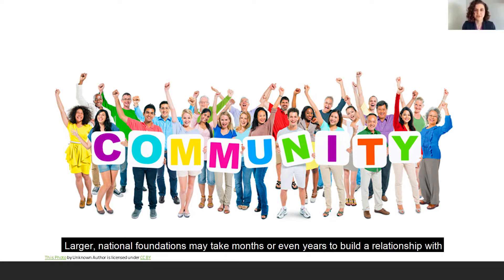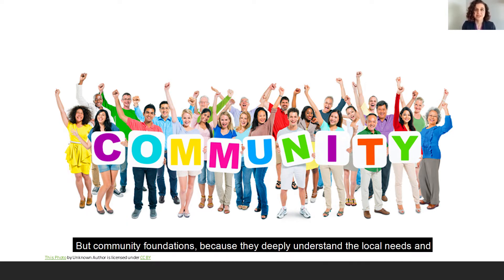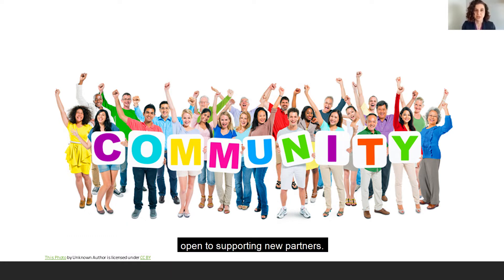Larger national foundations may take months or even years to build a relationship with and to receive a grant from them. But community foundations, because they deeply understand the local needs and wish to invest in community-driven solutions, are typically more readily accessible and open to supporting new partners.